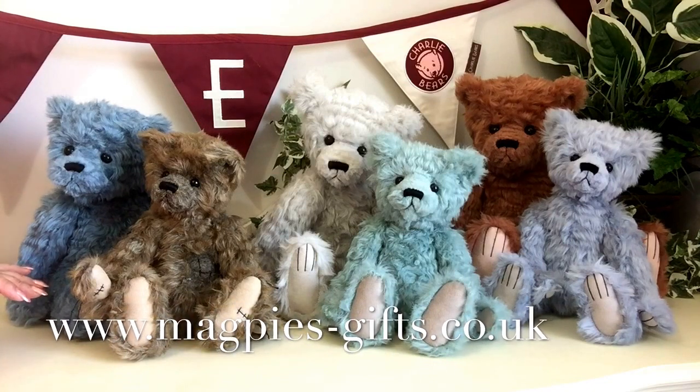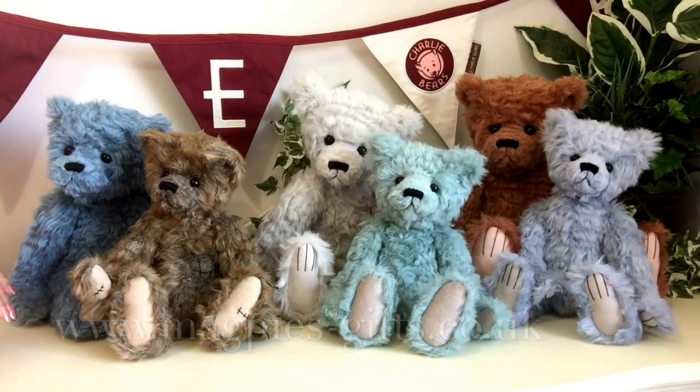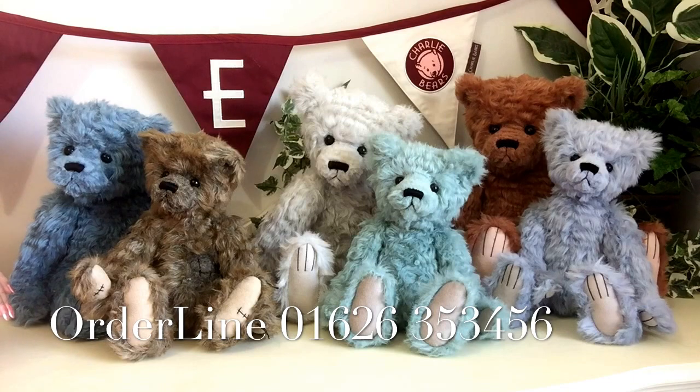Now if you'd like to get hold of any of this wonderful little collection, please visit my website at www.magpies-gifts.co.uk — I'd love to send them out to you. Thanks for watching and bye for now.